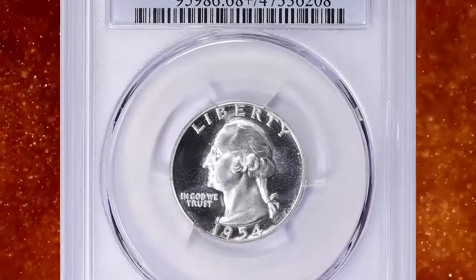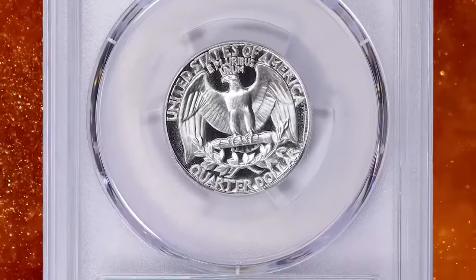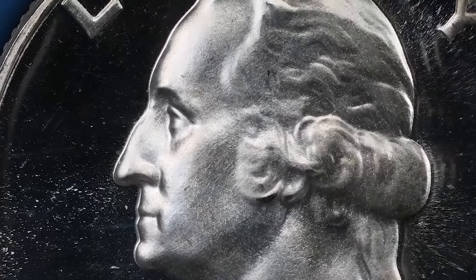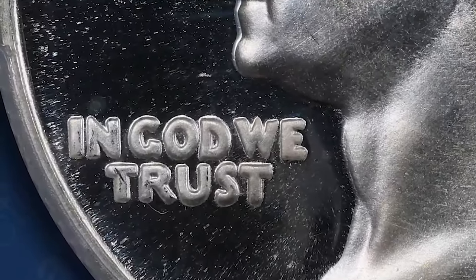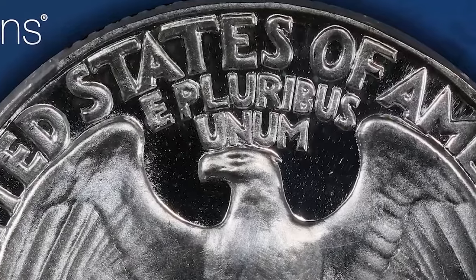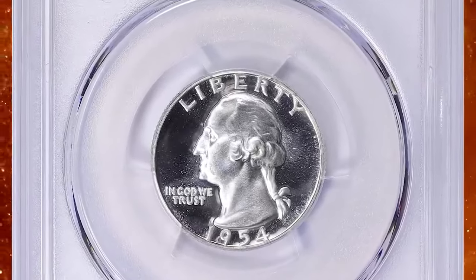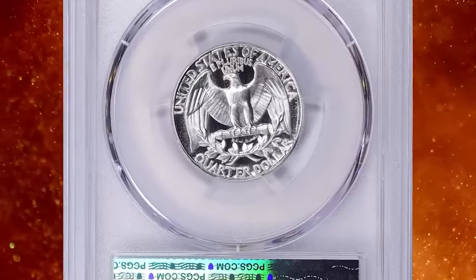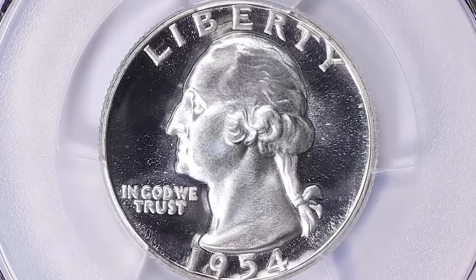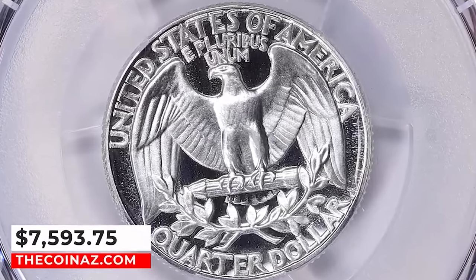1954 Proof Washington Quarter, graded as PR-68 Plus Deep Cameo by PCGS. According to NGC, cameo pieces, while still a small percentage of the total, are readily available to the advanced collector. Ultra Cameo specimens remain rare, though not nearly so much as for earlier dates. As in 1936–42, proof sets of 1950–55 were packaged with coins in individual plastic sleeves that were stapled together and shipped in cardboard boxes. The slightly brittle plastic used through 1953 was replaced with a more flexible one in 1954 that provided better protection from contact, yet it also toned the coins more readily. This elusive gem ended up selling for $7,593.75 with buyer's fee.